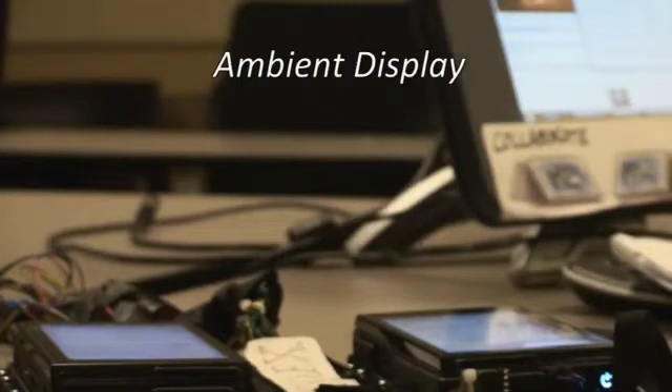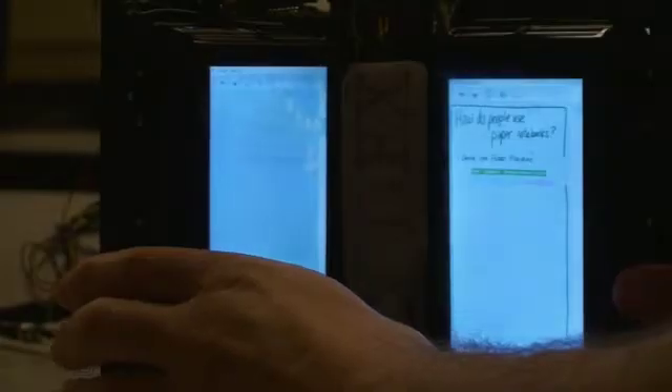Joe sets aside his Codex while he does some other work, but when he stands it up, it still functions as an ambient display. One screen keeps him up-to-date on email, while the other screen shows a continuous slideshow of his note pages. This way, he can continue to mull over his new ideas in the periphery of his attention.